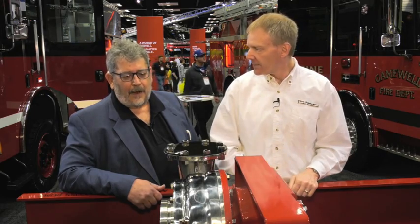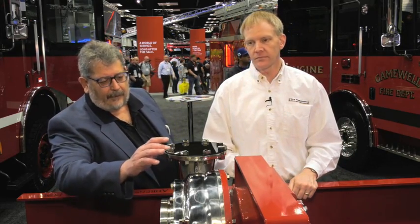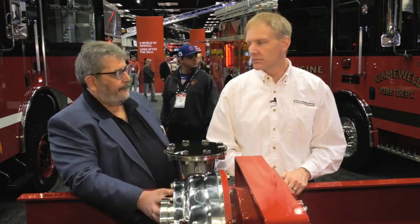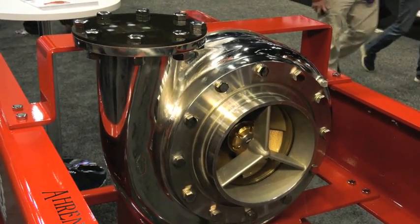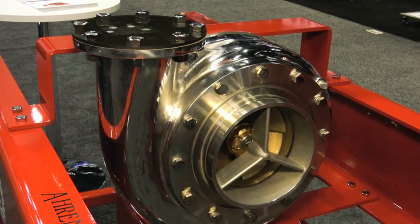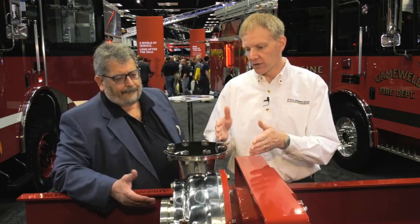So Ken, what are we looking at here? What we have here, Chris, is a 2,000-gallon-per-minute stainless steel cylindrical pump. This is our Aaron's Fox brand of pump, and it follows in the theme of what we do with stainless steel. Talk about the importance of stainless steel on a pump.